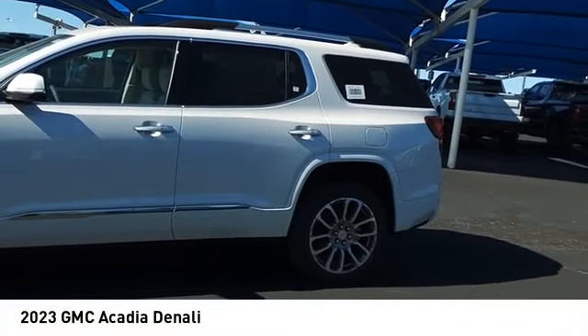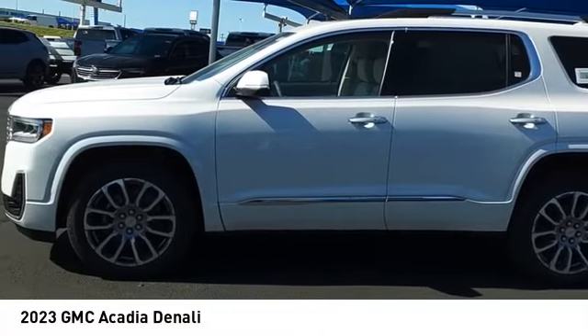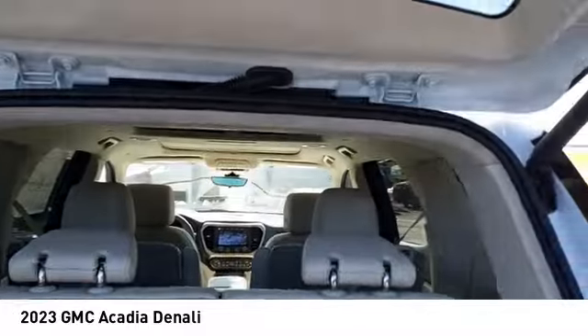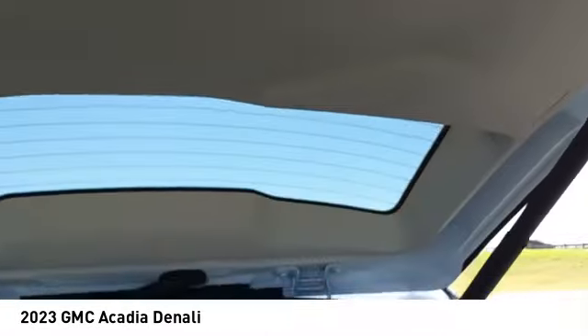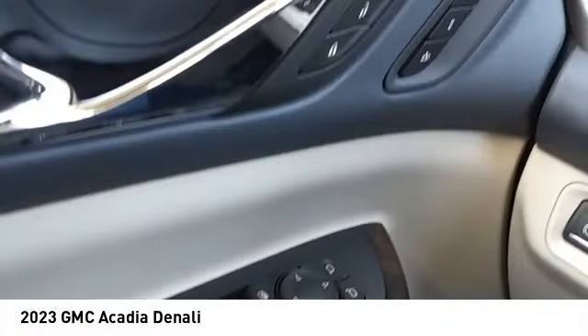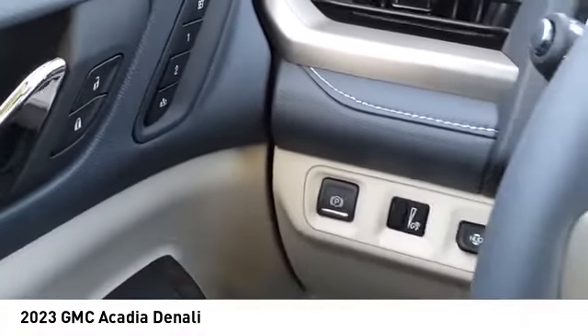Looking for the right vehicle? Check out the 2023 Acadia. The GMC Acadia has great capability coupled with exceptional safety, offering better fuel economy, advanced technology, and thoughtful ergonomics. The Acadia is a premium utility that rejects compromise.